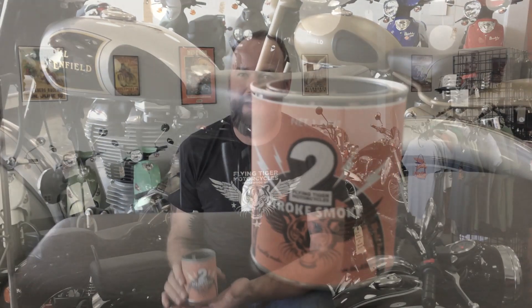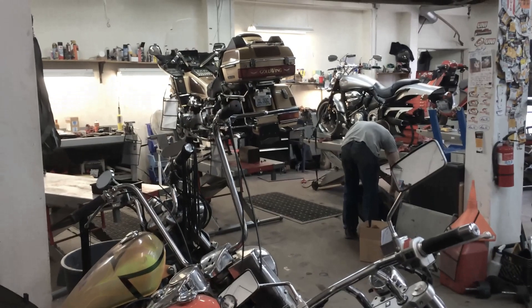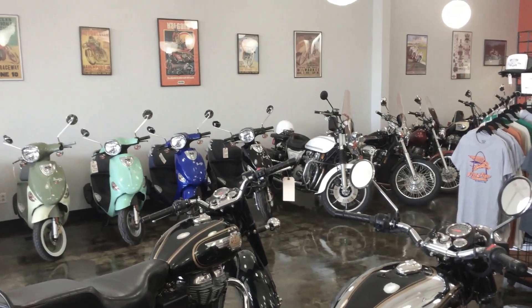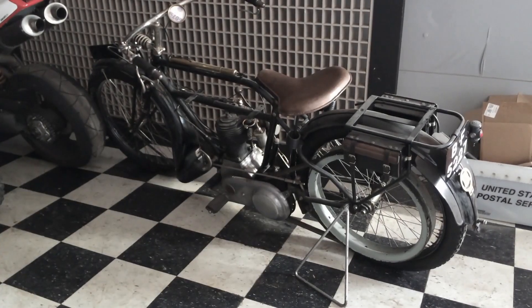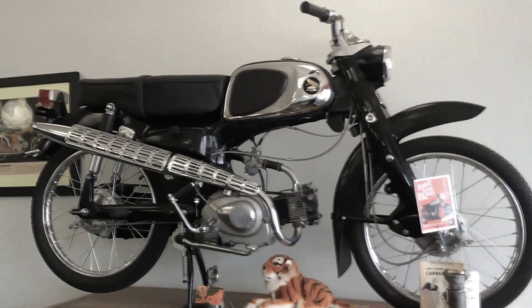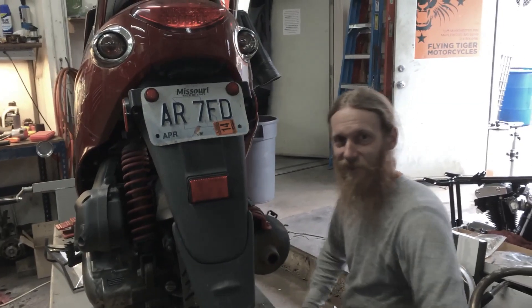We're also avid users of Metal Rescue Workshop Heroes here ourselves. We do a lot of restoration and repair work. We rely on this product to help us out with some of our more delicate items that we work on here, which ranges from 1916 Triumphs to modern Triumphs and early Hondas and whatnot.